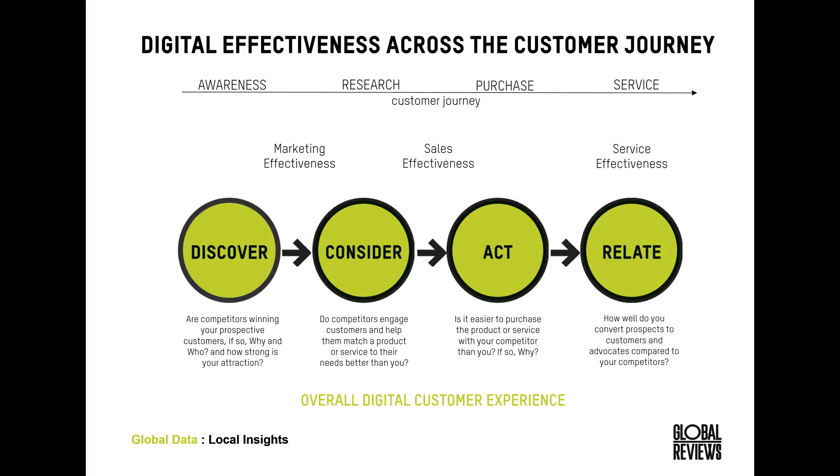We run a series of studies. The first one is our Digital Marketing Effectiveness Study, or DME, which we will refer to a little bit today. The DME focuses on the first two phases of the journey — discover, covering whether someone is aware of your brand and likely to make it into the consideration set, and the consider phase, which is about understanding what experience you're offering online: how easy it is to find a suitable product, what information you're providing, and the overall impact on the research phase.